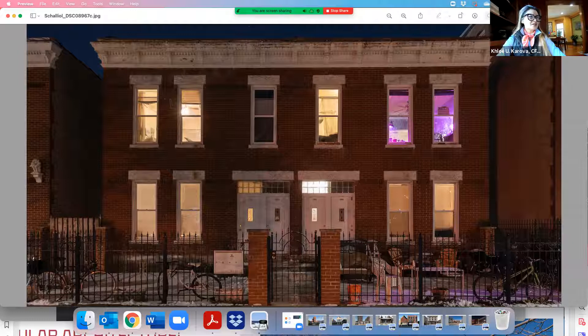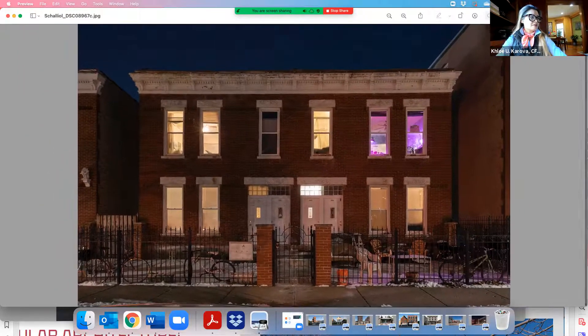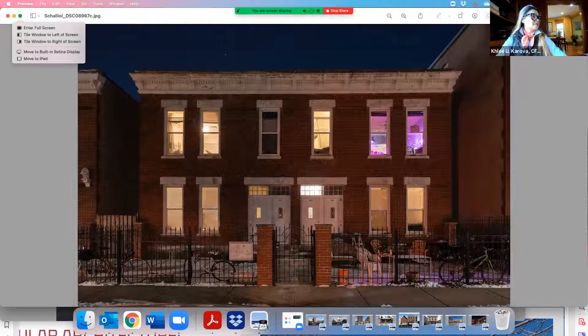You could see the sort of echoes of some of this European motif with all of these details here in the cornice. And we have four mailboxes here — this is a multi-unit dwelling.